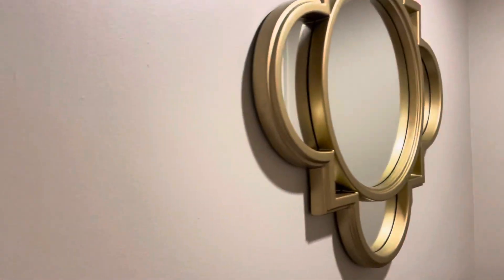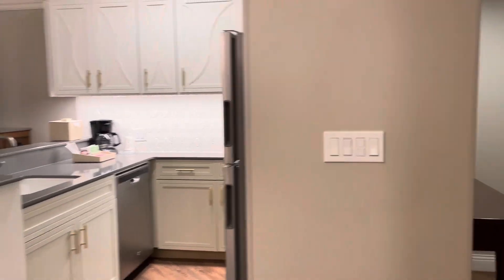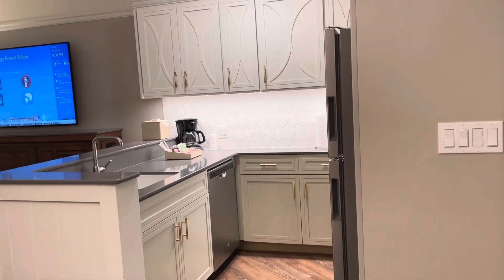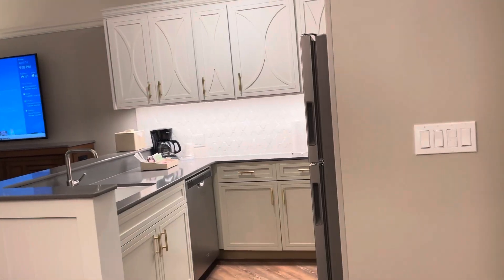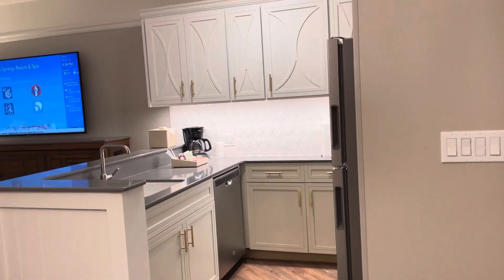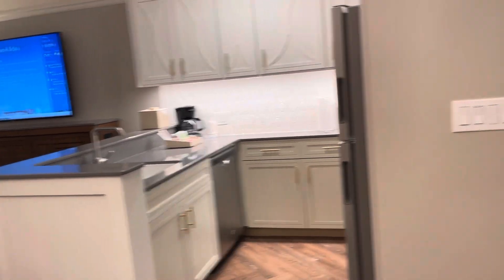Hi everyone, it's Megan Klein with Wishes Family Travel. I just checked into a one-bedroom villa here at Saratoga Springs. We are located in Congress Park, which is the preferred category. We are located closest to Disney Springs, so we can actually walk over to Disney Springs or take the boat over and you are at Disney Springs.